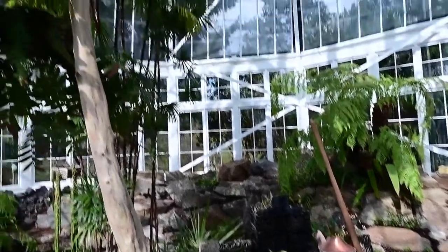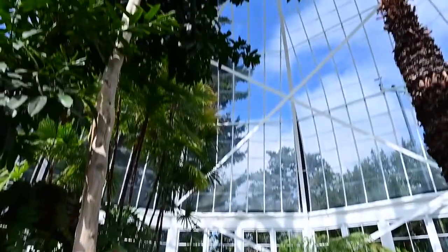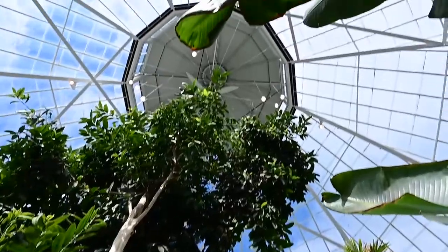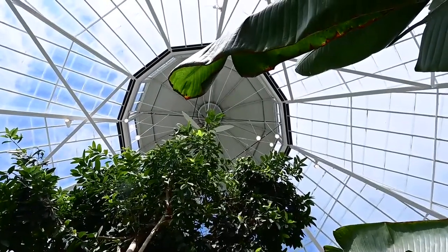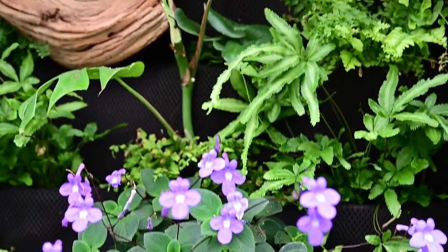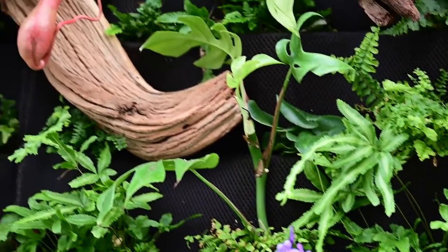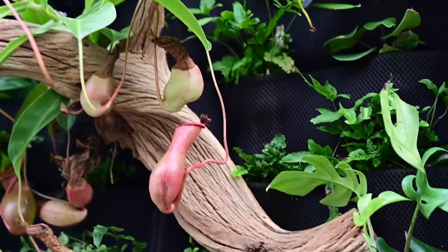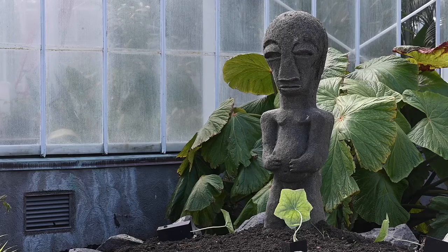We are a relatively small conservatory but we try to pack a punch with a lot of plants from all over. Often when we ask visitors what is so important to you about the conservatory, they say I just need a moment of calm around greenery and foliage. I need to be transported to someplace different, and I think that's what the conservatory brings to our community.